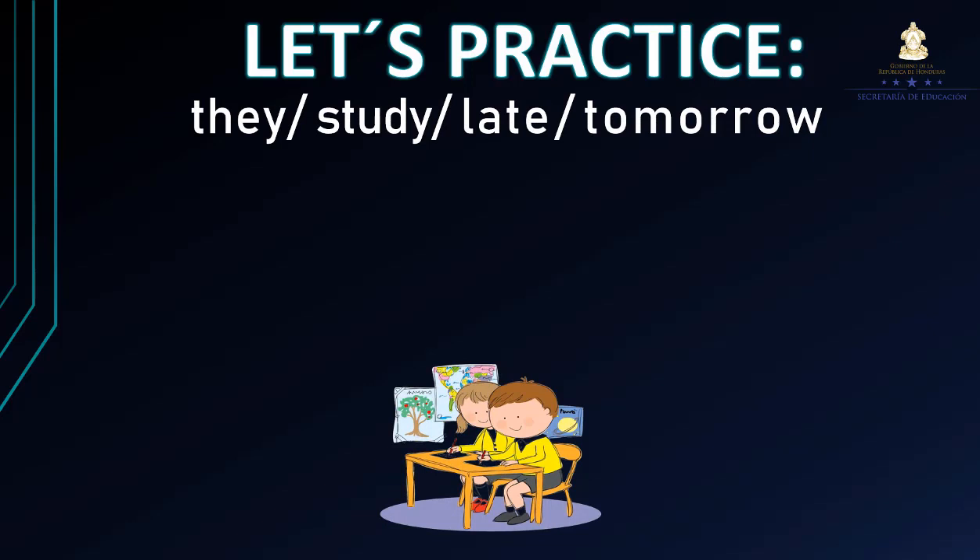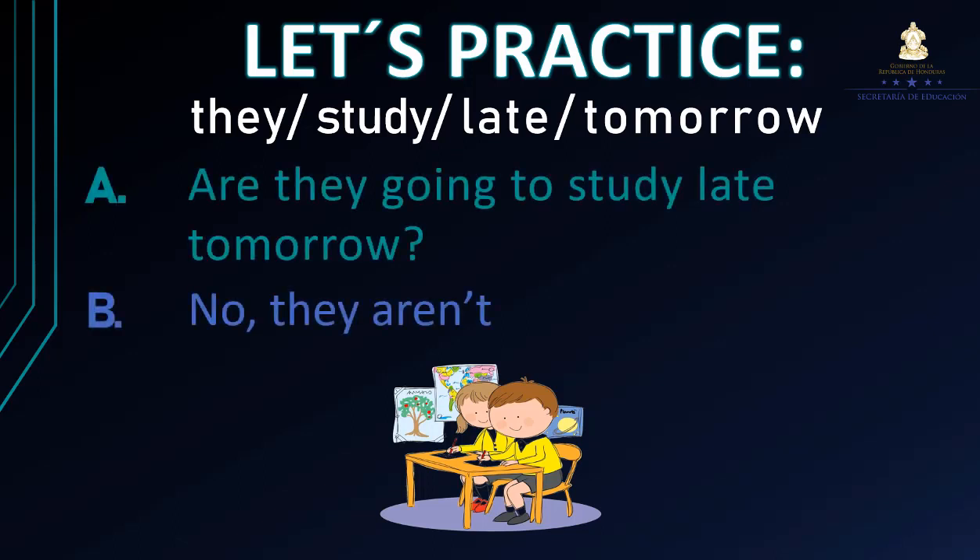They study late tomorrow. ¿Cómo formaríamos entonces esa pregunta? Are they going to study late tomorrow? ¿Será que ellos van a estudiar tarde mañana? De acuerdo a la imagen vemos que no. Entonces contestamos: No, they aren't. Ellos no van a estudiar tarde mañana, sino que van a hacerlo temprano.